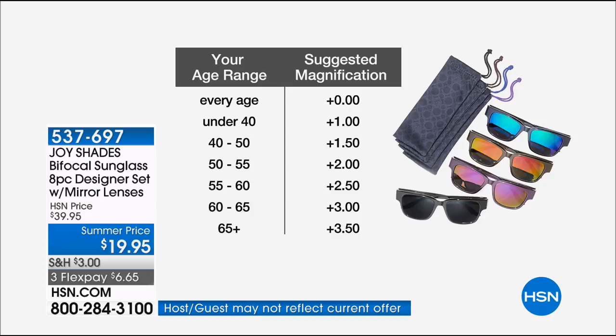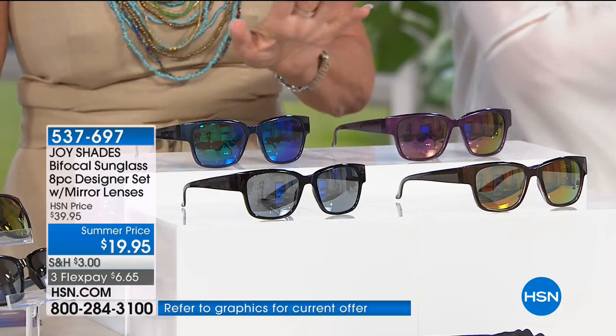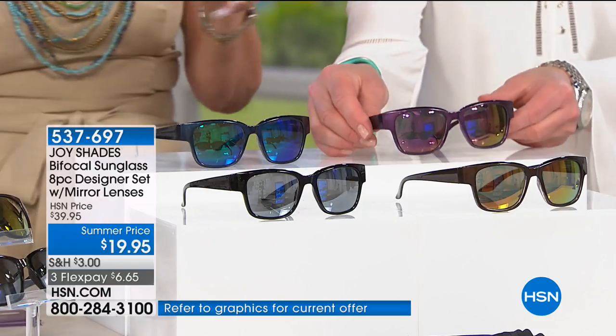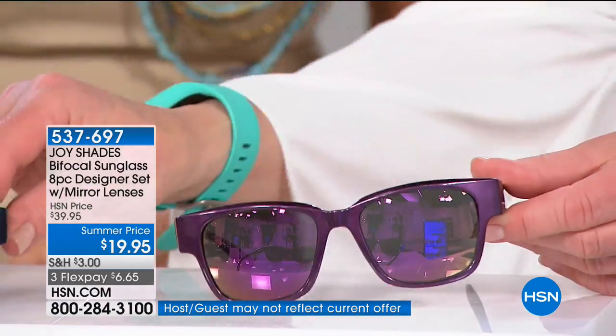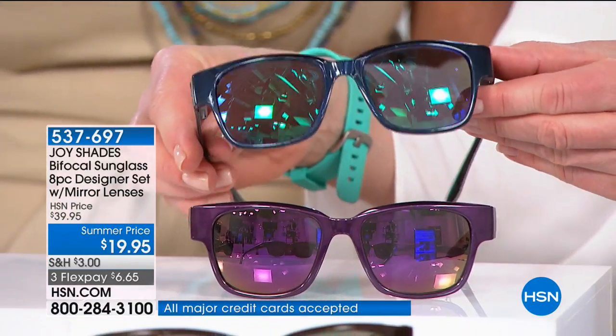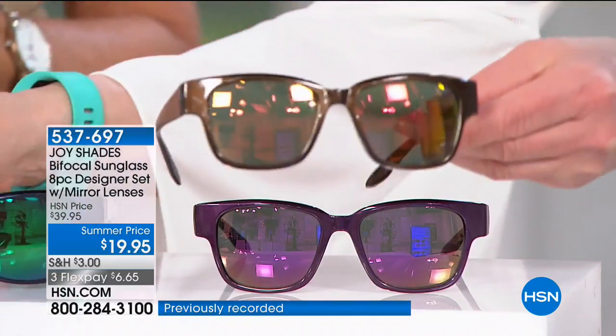By age group: under 40 get plus 1.0; 40 to 50 get 1.5; 50 to 55 get 2.0; 55 to 60 get 2.5; 60 to 65 get 3.0; 65 or older get 3.5. You're getting four colors: purple, bronze, navy, and black — each with a different reflective lens. The purple has a purple reflective lens, the navy has a blue lens, the bronze has a beautiful bronzy-yellow lens, and the black has a silver reflective lens.